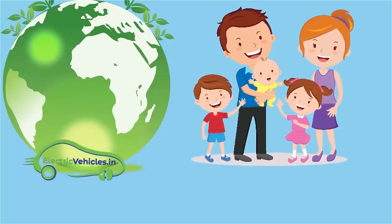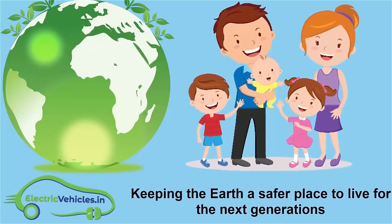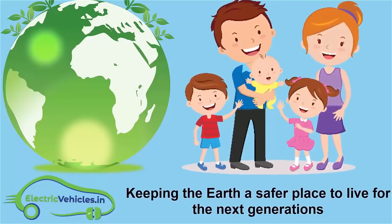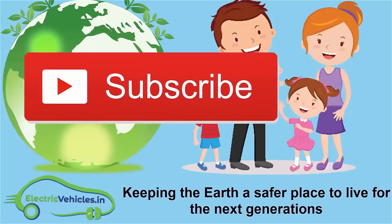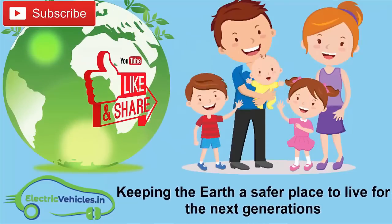ElectricVehicles.in's motto is keeping the Earth a safer place to live for the next generations. If you want to join our movement, you can support us by simply subscribing to our channel, sharing our videos or commenting on videos. Thanks for watching.